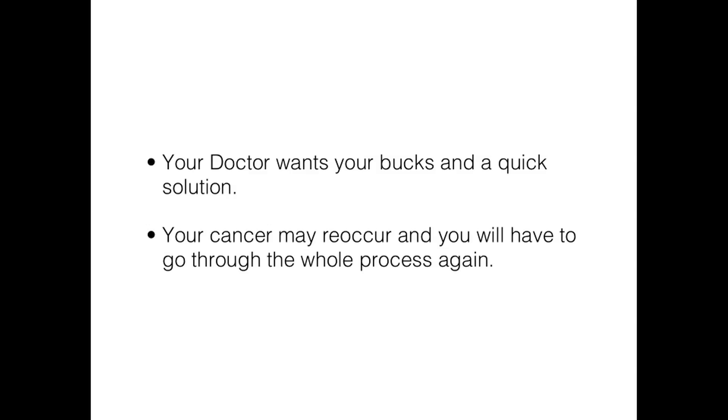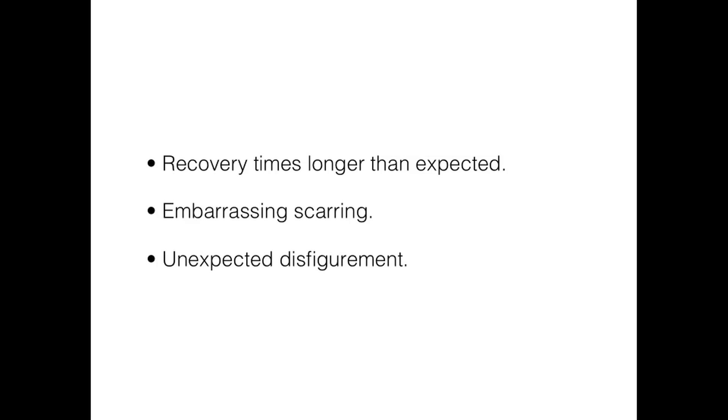Then you may have a recurrence as your treatment did not work the first time to get all the cancer cells, and you will be back in his office going through the same frustrating and frightening process all over again. On top of all of this, you may not have realized how much down time it would take to heal after surgery, and you may end up with embarrassing scars or, worst of all, disfigured if they end up removing your ear or nose because the skin cancer cells went deeper than expected.